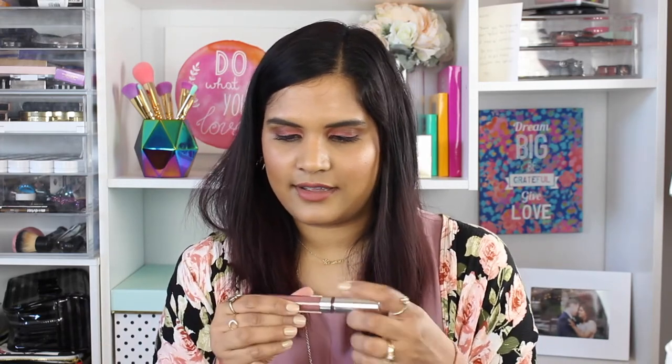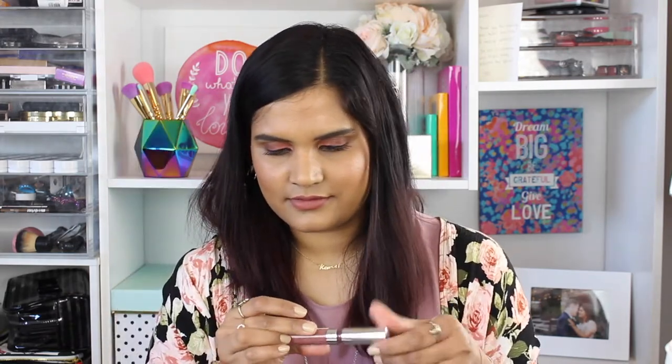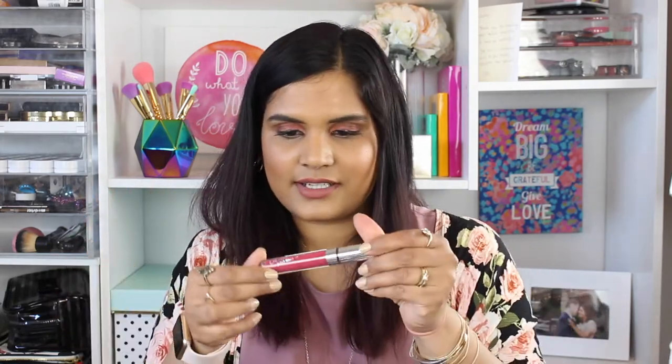Next I have Teeny Tiny — this is an ultra matte as well, it's like a brown shade. This one looks fine but it just looks so crusty in the lid. I'm just not gonna wear these, I'm just gonna get rid of it. Here's another one I think I need to get rid of.